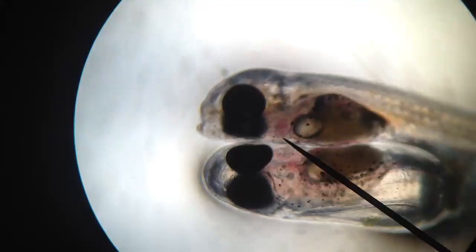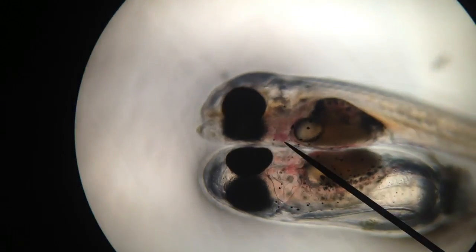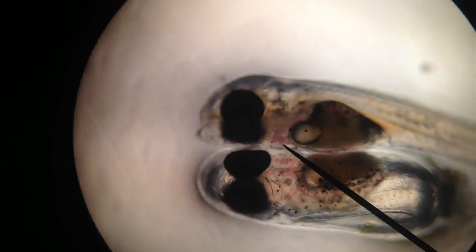The one on the top is hatched and the one on the bottom is still in the egg. You can see the two little beating hearts and that thing floating around on the top — that's a ciliate. There's a ciliate and there's a rotifer.